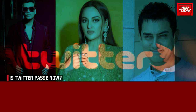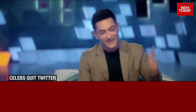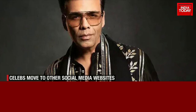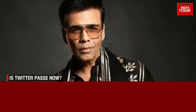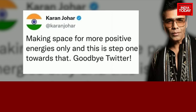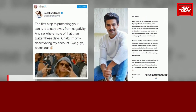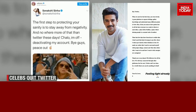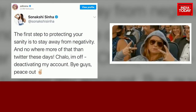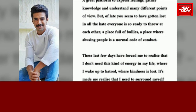However, many famous faces from the Hindi film industry have gone off Twitter for various other reasons. Actor Aamir Khan, who was hardly active on social media, decided to take down his account in 2021 as he wanted to focus on work and keep himself dedicated to his art. Filmmaker Karan Johar, who is usually active on social media, also deleted his Twitter account in October this year, posting a cryptic note which read, 'Making space for more positive energies only, and this is step one towards that. Goodbye, Twitter.' Earlier, actors Sonakshi Sinha and Saakit Salim had also bid adieu to Twitter — Sonakshi cited negativity, while Saakit pointed out bullying, hatred, and a lack of kindness as reasons for moving on.